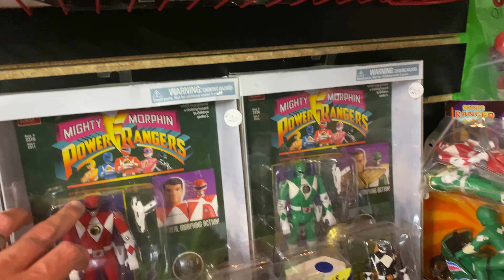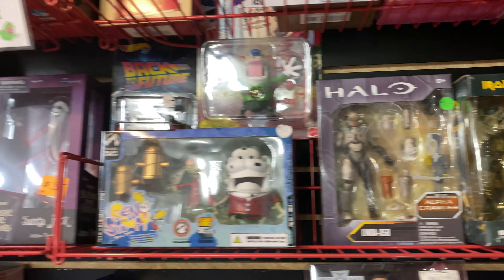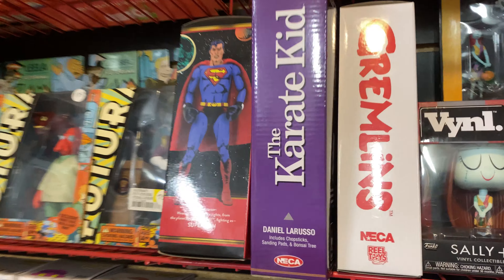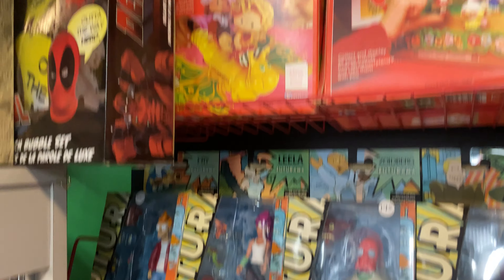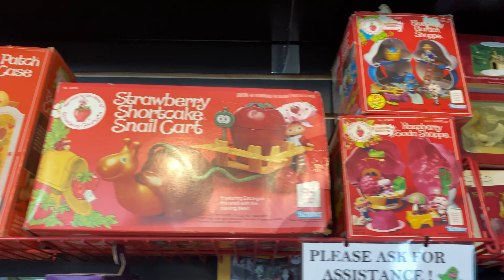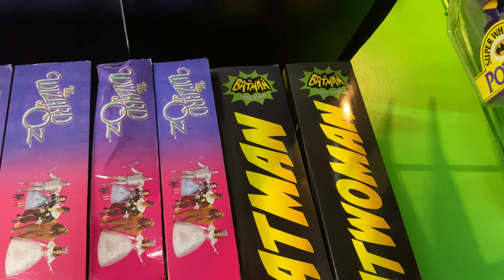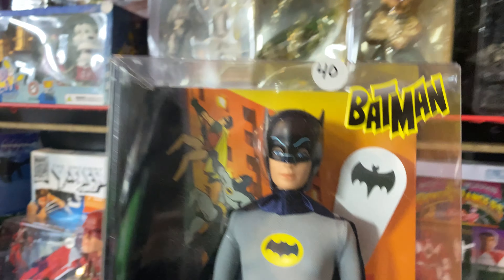Hey, what is up internet, Kyle here, SlapShot Toys, doing another toy hunt video for you today. I'm super excited because I'm actually going down and checking out a store that I have never been to, and that is Road to the Past Collectibles in Cheviot, Ohio. From pictures I'm seeing online it looks like they have quite a bit of the old Kenner Batman figures, which as you guys know I'm all about, and it does look like they have some of the Legends of Batman figures.